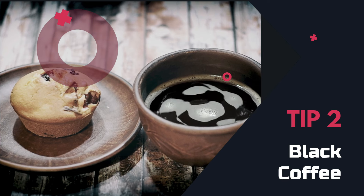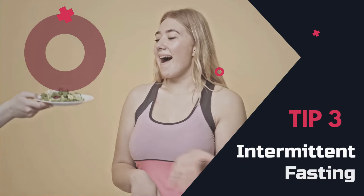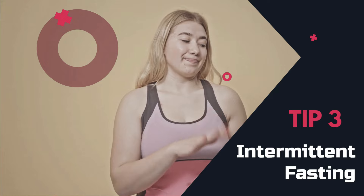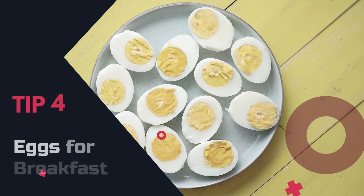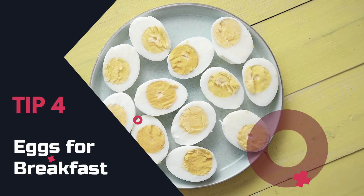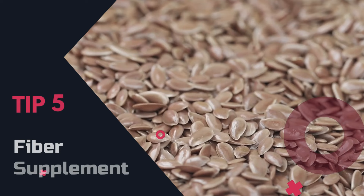Tip 3: Intermittent fasting. Try intermittent fasting — it's all about when you eat, not just what you eat. Studies show it can help you shed those extra pounds. Tip 4: Eggs for breakfast. Swap out your grain-based breakfast for eggs; it can help you consume fewer calories and lose body fat.